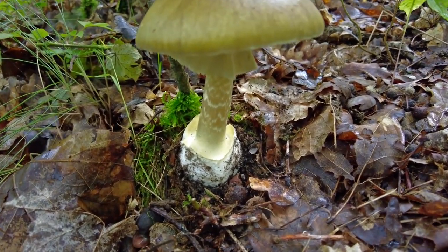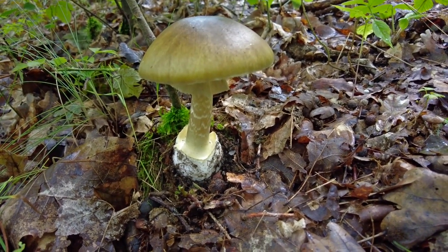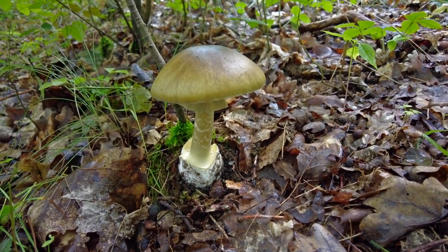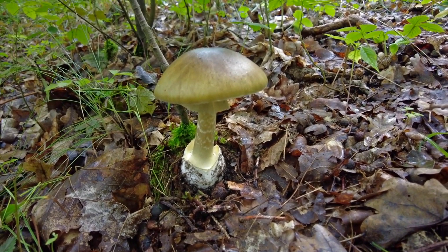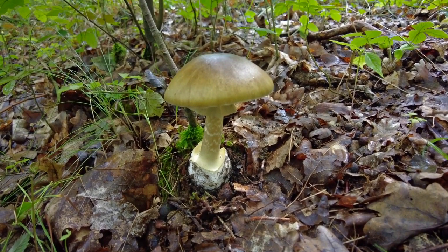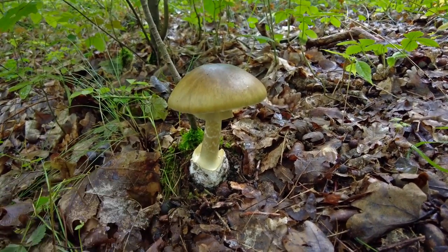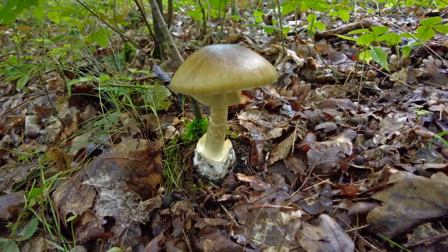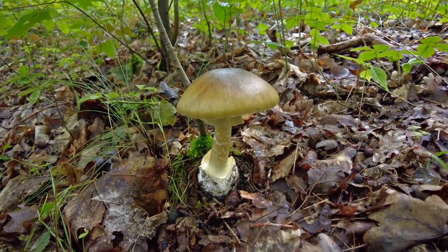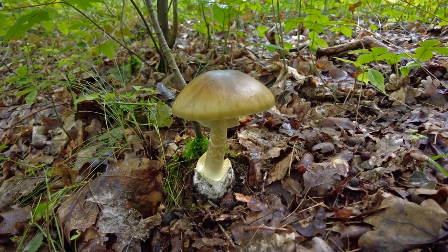It grows out of something that looks like an eggshell — some Amanitas have that — and it's not easy to recognize because it's usually underground. That's another reason why, if you pick mushrooms, you should pick them whole so you know how the base looks at the bottom. This mushroom is strongly poisonous and basically deadly, so always be careful and only pick mushrooms that you really know.